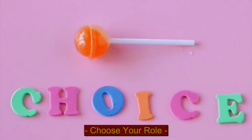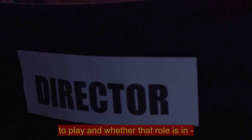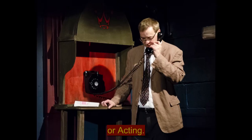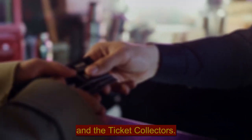Step 2: Choose your role. Now that you've found your theatre, it's time to decide what role you would like to play and whether that role is in front of house, back of house, or acting. Front of house roles include ushers, bar staff, ice cream sellers, and ticket collectors.